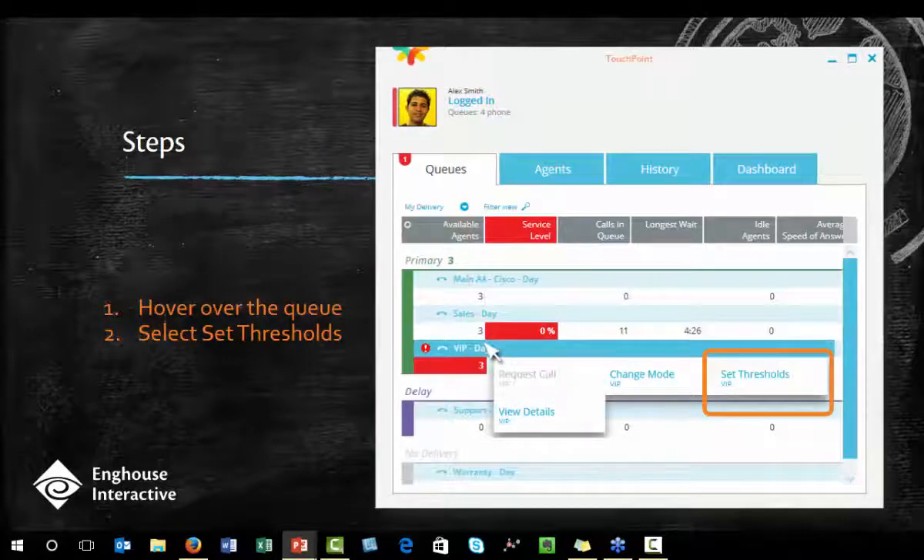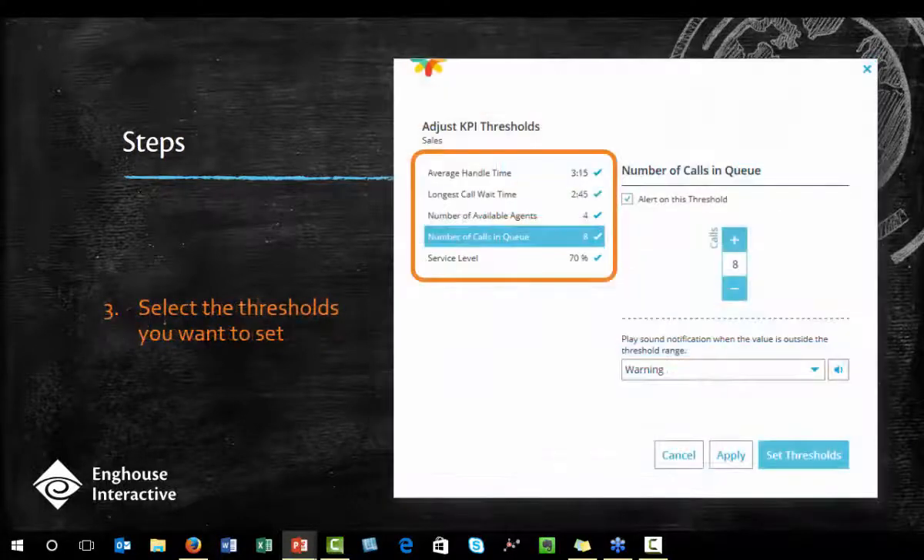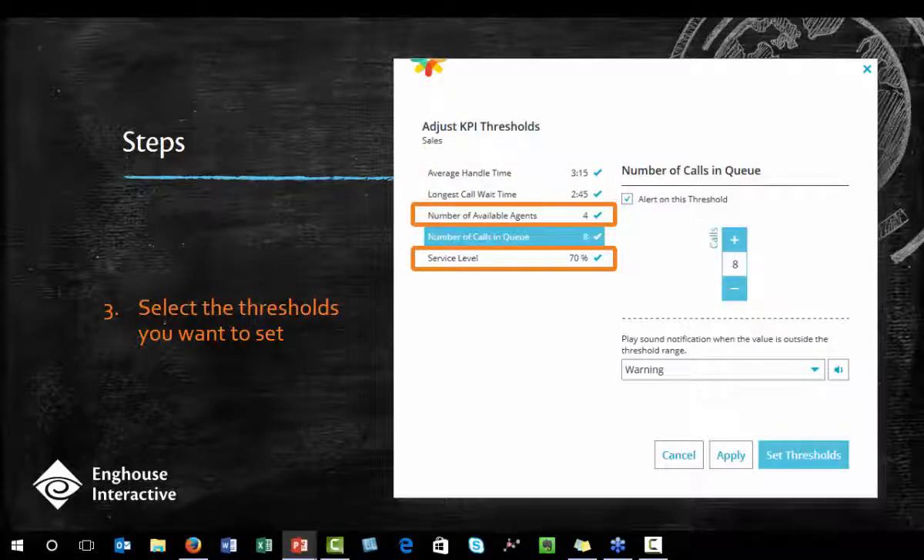Here are the steps for setting thresholds. One: hover over the queue that you want to configure — hover over the queue name. Two: select 'Set Thresholds.' Once you do that, step three is just setting which thresholds are important to you. Notice which options are available: average handle time in that queue, longest call wait time, number of agents, number of calls, and your service level. All of these alert when the number goes higher than what you've chosen, except for number of agents and service level — those alert when they go below the number you've chosen.